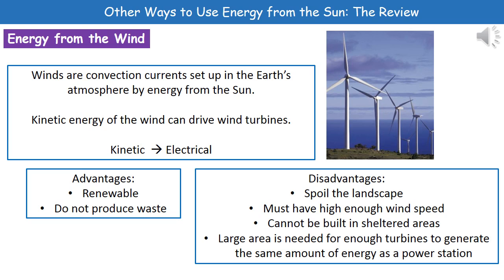Here's a picture of wind turbines. We need to consider their advantages and disadvantages. First, the advantages: this is another renewable source of energy, which means it's not going to run out. Wind turbines don't produce waste — kinetic energy simply gets changed into electrical energy. We're not burning anything and we're not generating carbon dioxide.